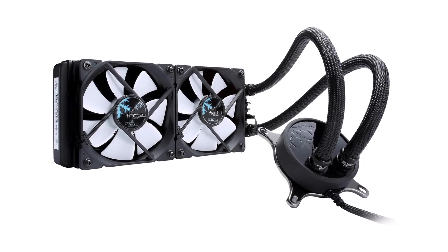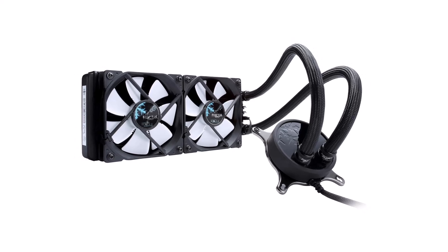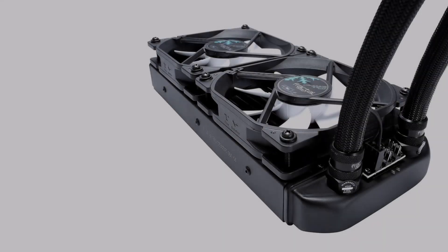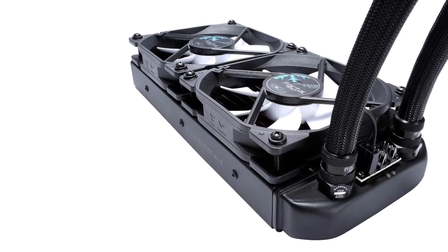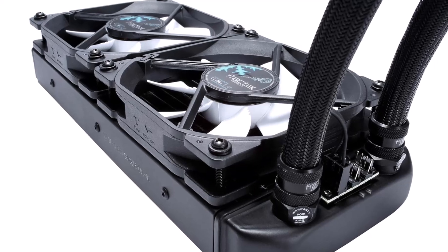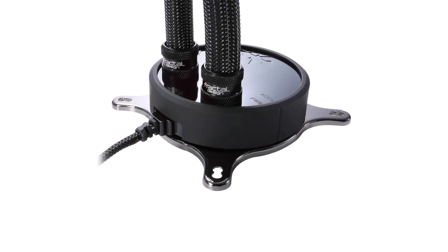Are you looking for the best CPU cooler for the i7-9700K? In this video we will look at some of the best CPU coolers for the i7-9700K. Before we get started, we have included links in the description, so make sure you check those out to see which one is in your budget range.